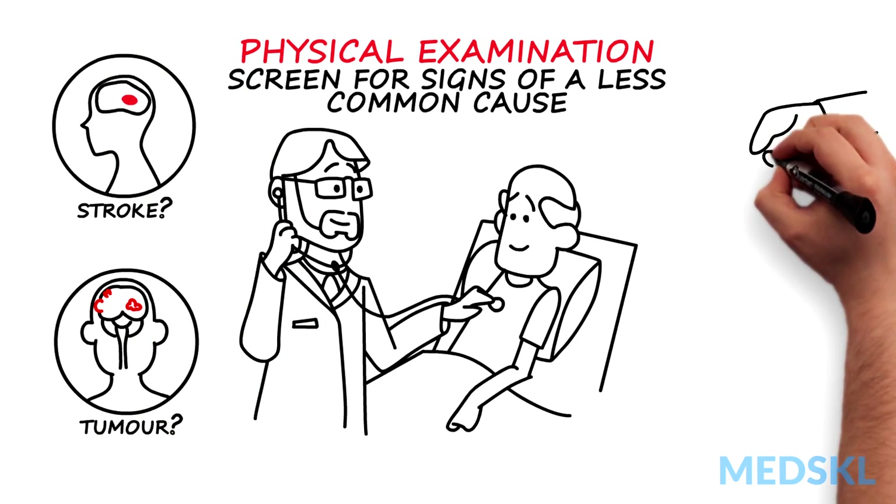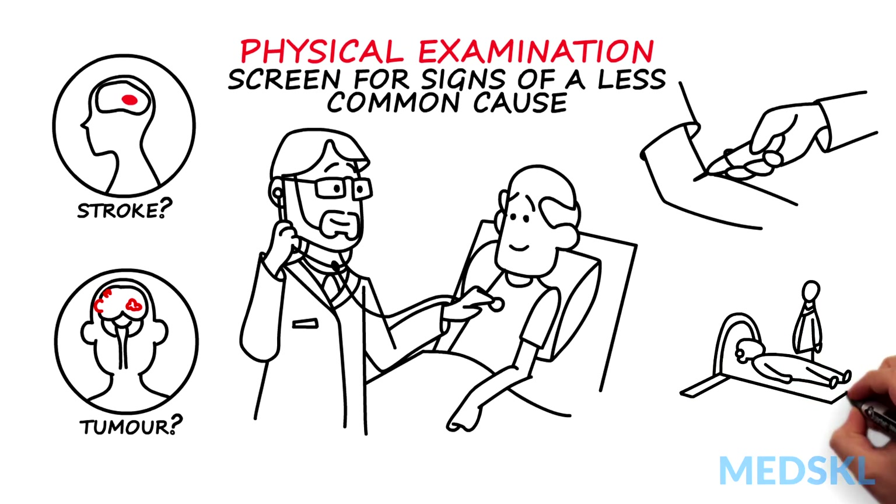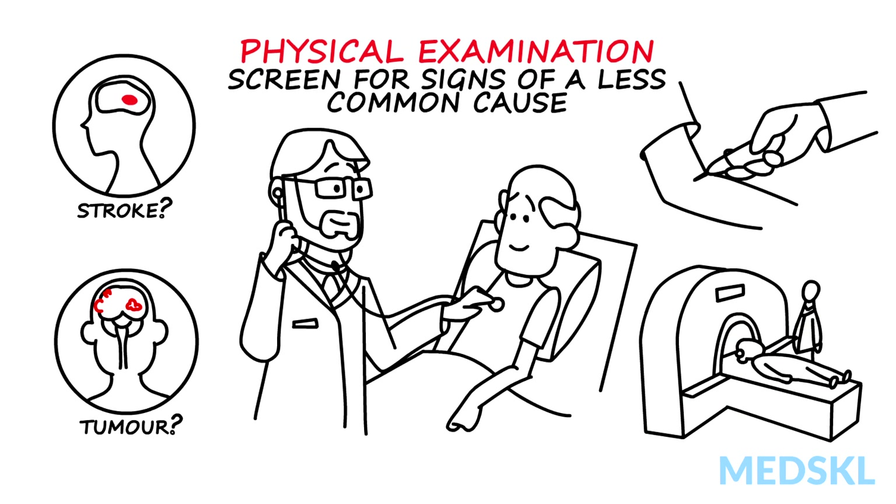Conditions not excluded by history and examination can be tested with lab studies and neuroimaging. Generally, blood tests measuring thyroid function and B12 levels are a good place to start, then an MRI of the brain, if indicated.